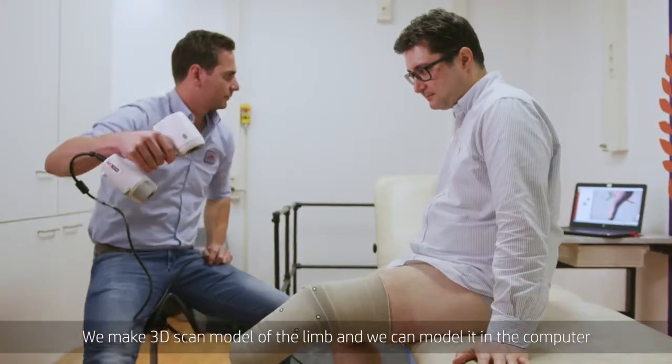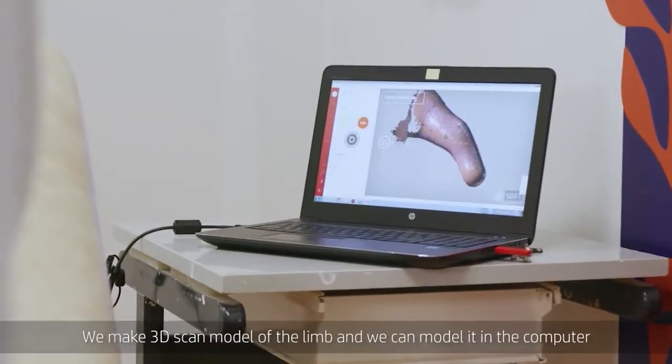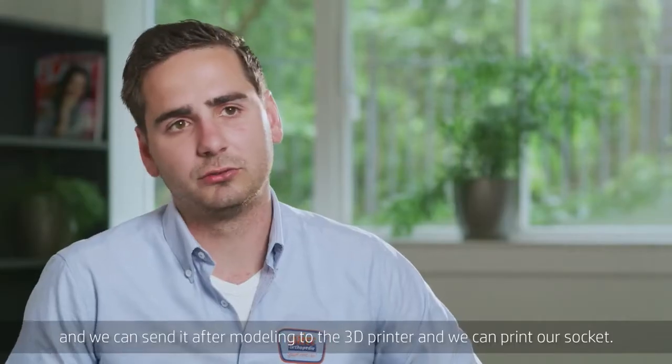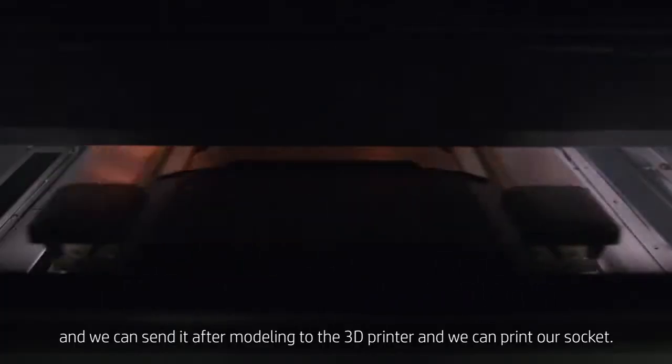We make a 3D scan model of the limb, we can model it on computer, and we can send it after modeling to the 3D printer and print our socket.